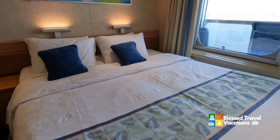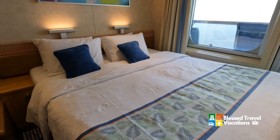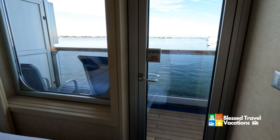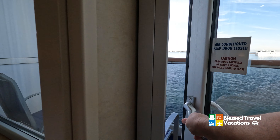You've got a king size bed — you can get this in multiple configurations. We got it together, but of course if you're two people that want to have two separate beds, you certainly can request that. This is a balcony stateroom, so we do have a balcony out here.